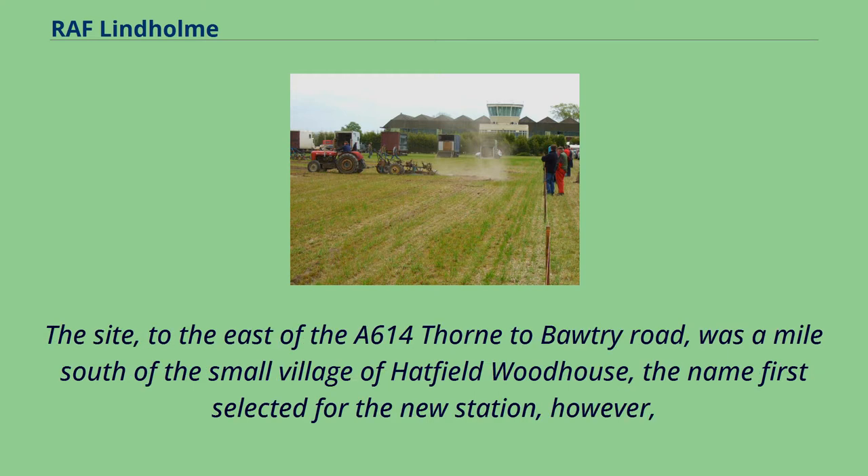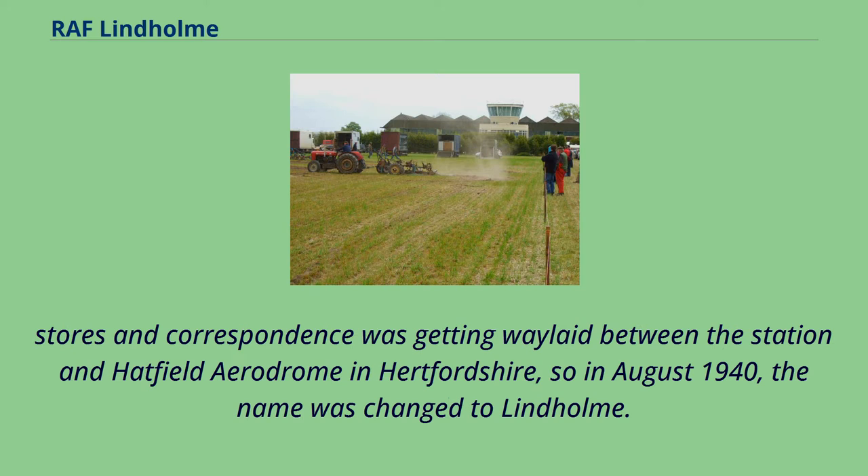The site, to the east of the A614 Thorne to Botry Road, was a mile south of the small village of Hatfield Woodhouse — the name first selected for the new station. However, stores and correspondence was getting waylaid between the station and Hatfield Aerodrome in Hertfordshire, so in August 1940 the name was changed to Lindholm.